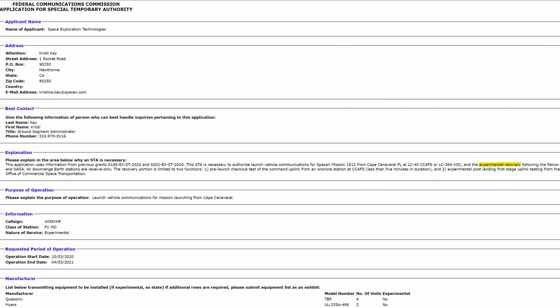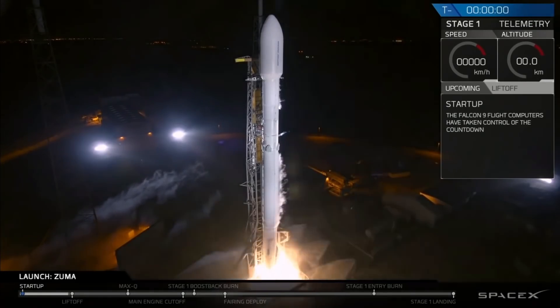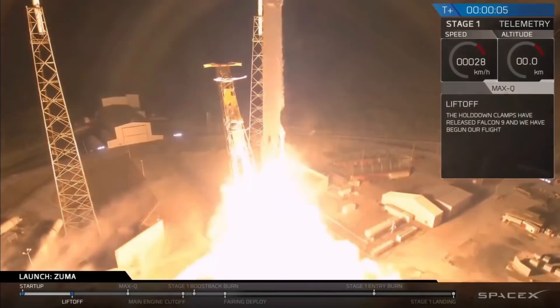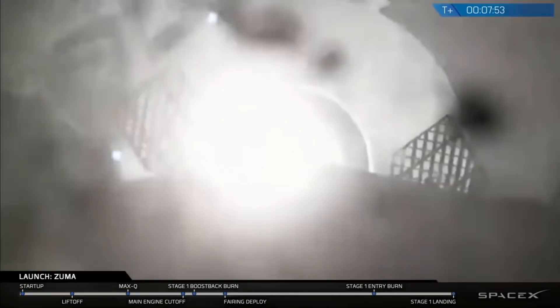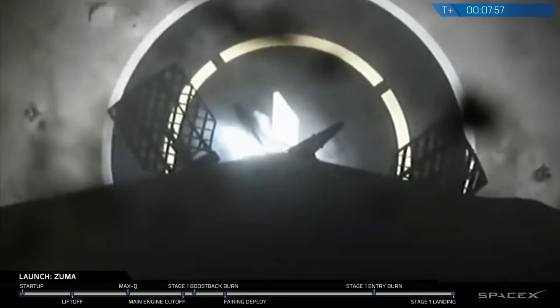A new secretive filing has been submitted to the FCC by SpaceX for a launch no earlier than October. All we know for sure is that it's for an experimental recovery to the launch site, and it may be an unannounced mission. SpaceX has done one for the government with Zuma back in January 2018 — a classified satellite unofficially reported to have burned up over the Indian Ocean after failing to separate from Northrop Grumman's payload adapter. It's possible this could be their second attempt, but it's all speculation.